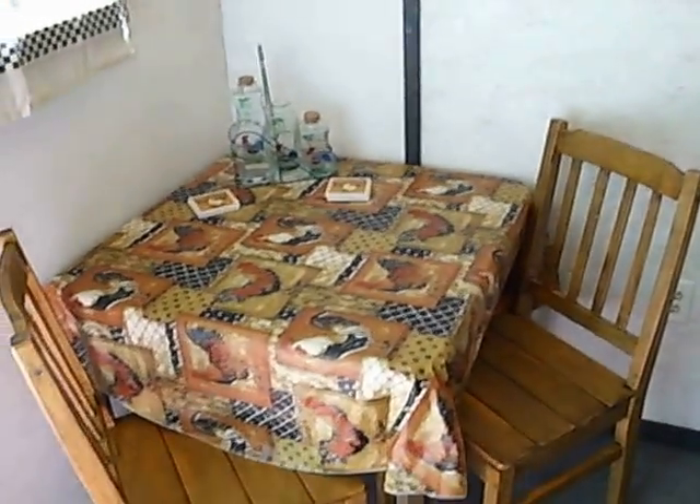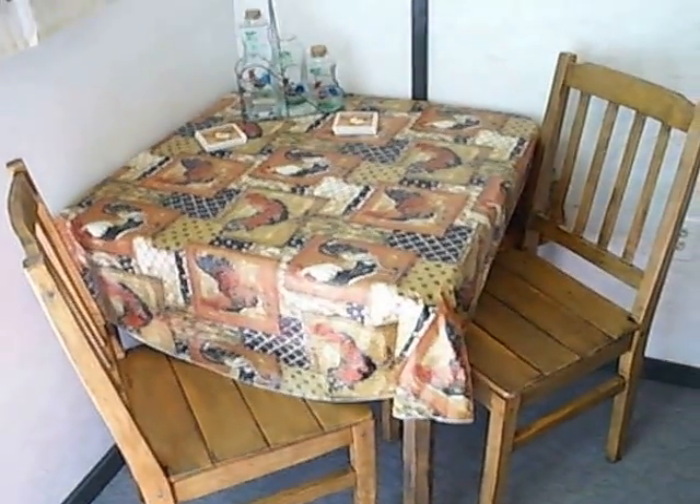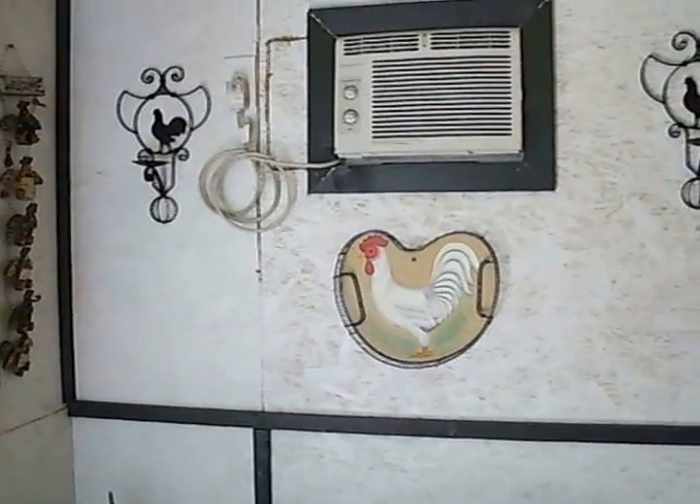On the other side you get a table and chairs to do your meals, and the cabin is also equipped with AC.